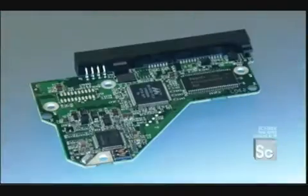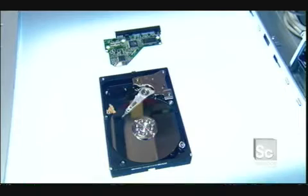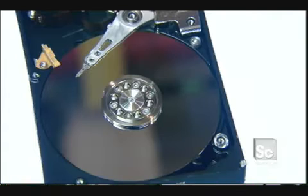The surface of the disk is smooth and shiny, but look closer — it's way more complicated. A magnetic film on the surface memorizes all the information. The heads magnetize microscopic sections of the film and store the data in a sequence of ones or zeros. Each one or zero is called a bit. The value of each bit is determined by the orientation of its magnetic field — plus or minus.